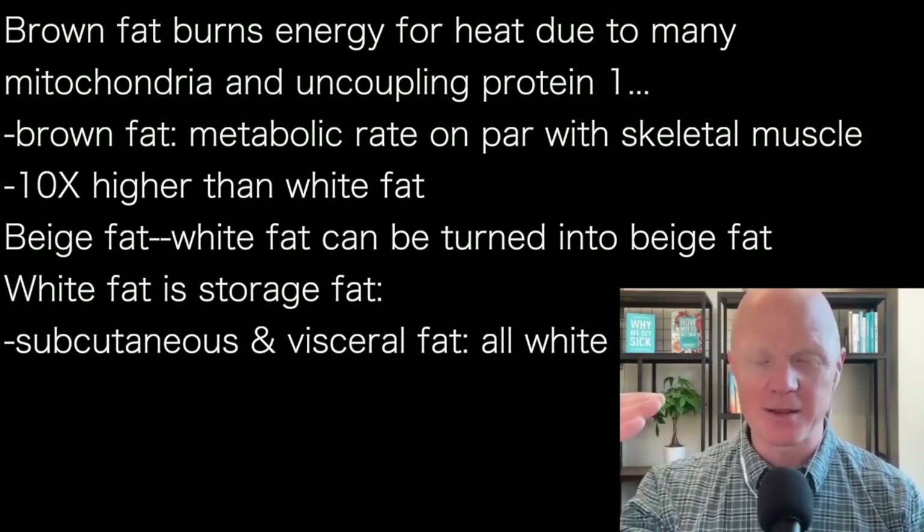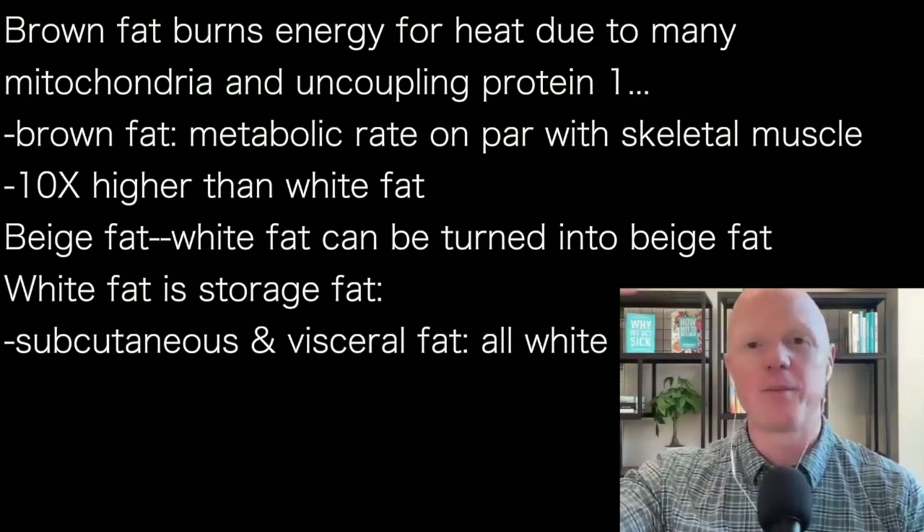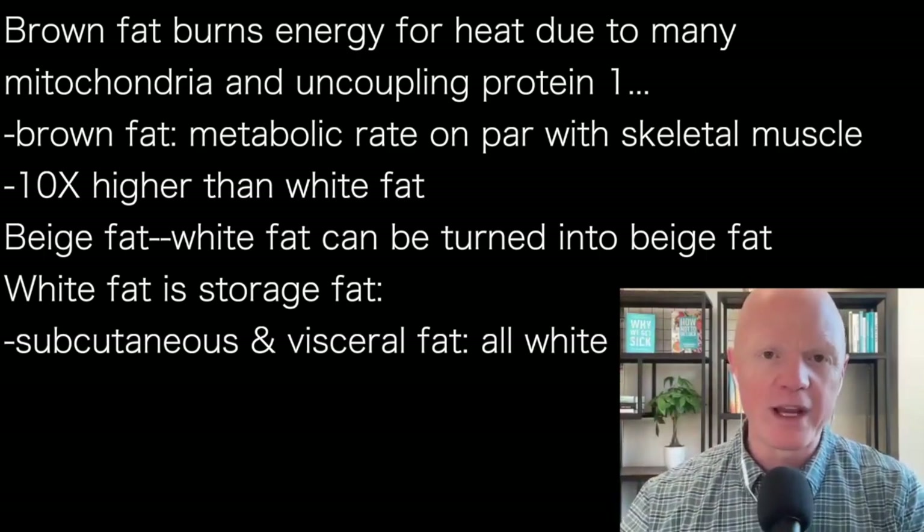Muscle has a pretty decent metabolic rate and brown fat does too. It is multiple times higher — like an order of magnitude — 10 times higher than what you see from white fat.